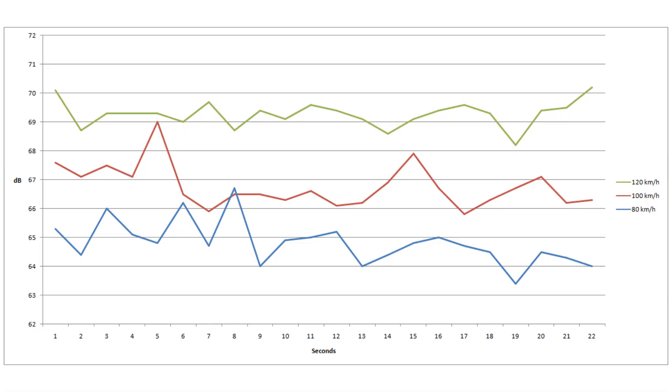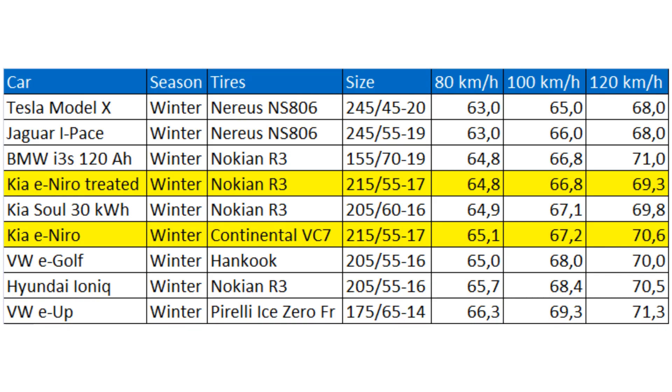Here are the usual graphs. They don't tell you that much — speed at 80, 100, 120 km/h — but if you look at the next one, the comparison, you see that the car I'm sitting in right now, that's the top one, treated, and it has Nokian Hakkapeliitta R3 tires, whereas the previous car tested had Continental Viking Contact 7. Other than that, the rims are the same and the tire dimensions are the same.